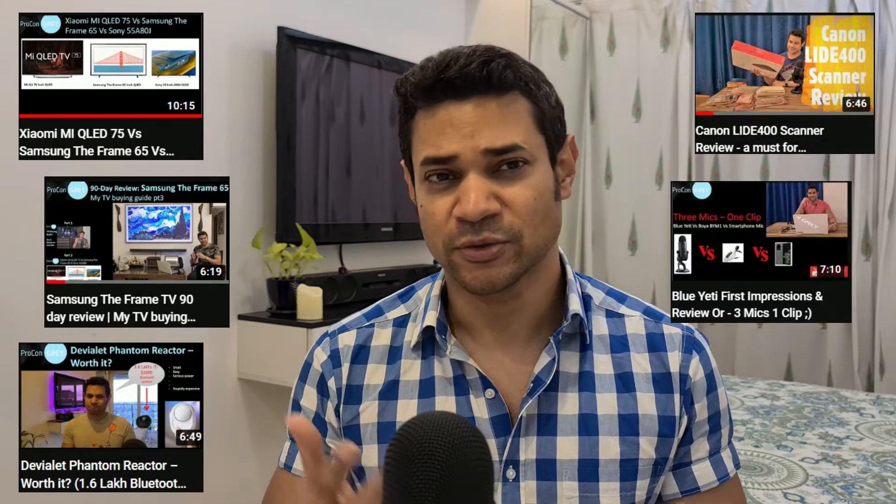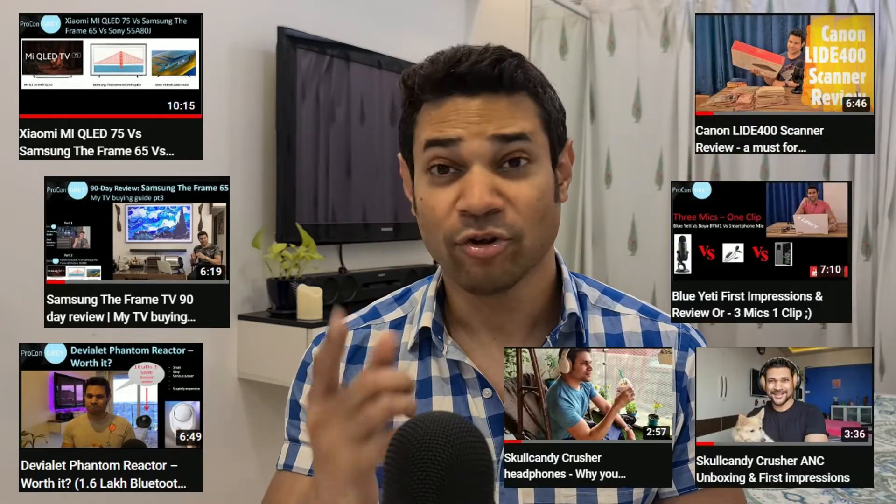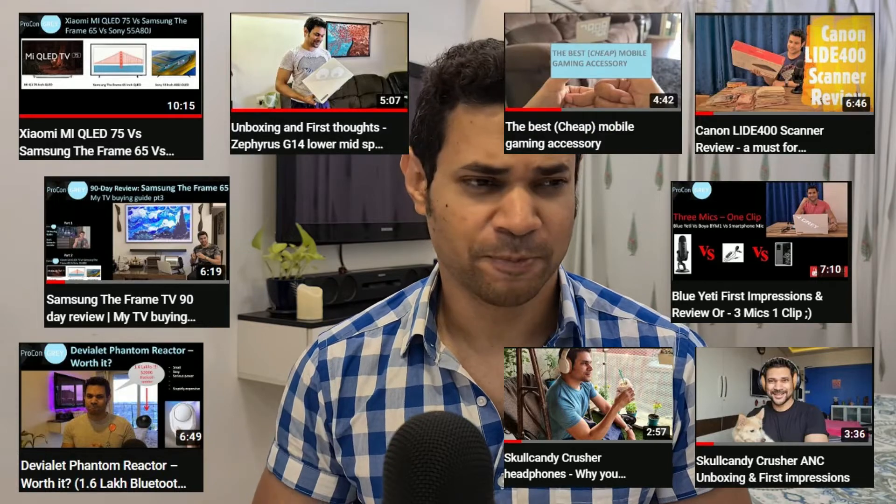Hey there, welcome to Procon Grey. For the few of you that have spent time on my channel, you know that I like technology. I've done a few videos on televisions, on music systems, on smartphones — well, not done one on a smartwatch, but I plan to.